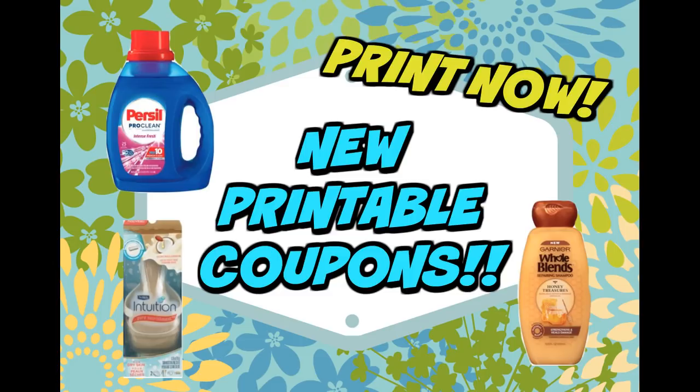We did get a Schick coupon. We got some Bella Dog Food, Special K, lots of great coupons, so I will go into those shortly.